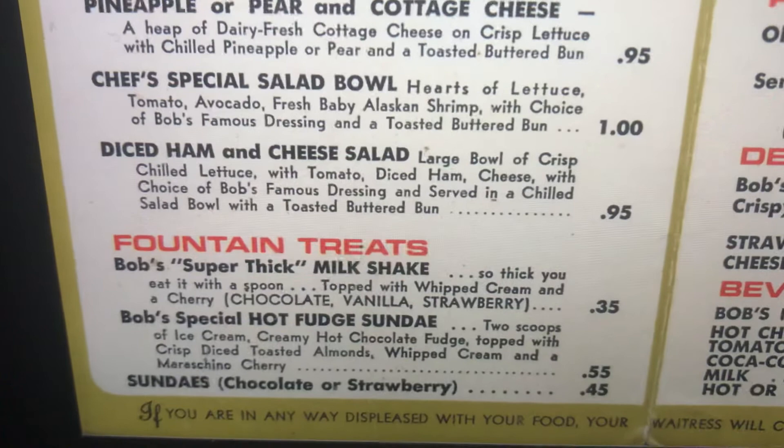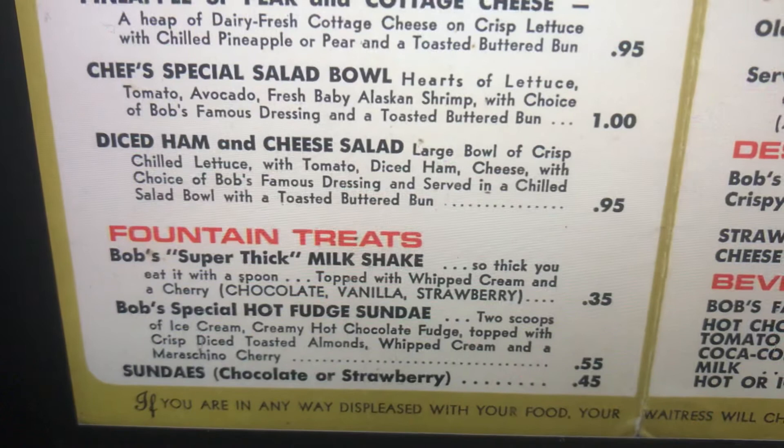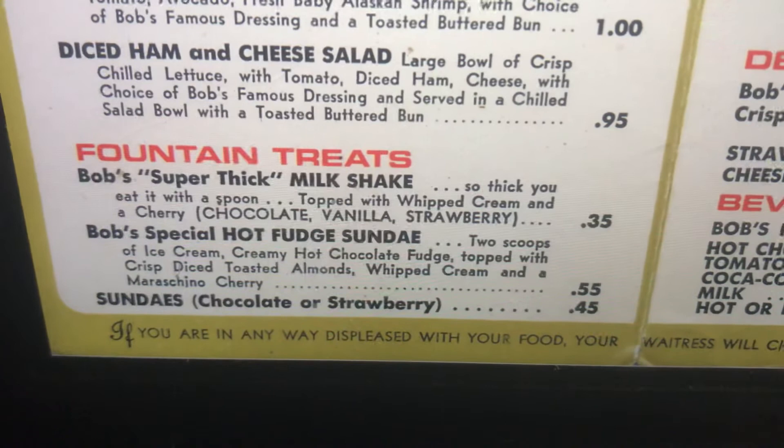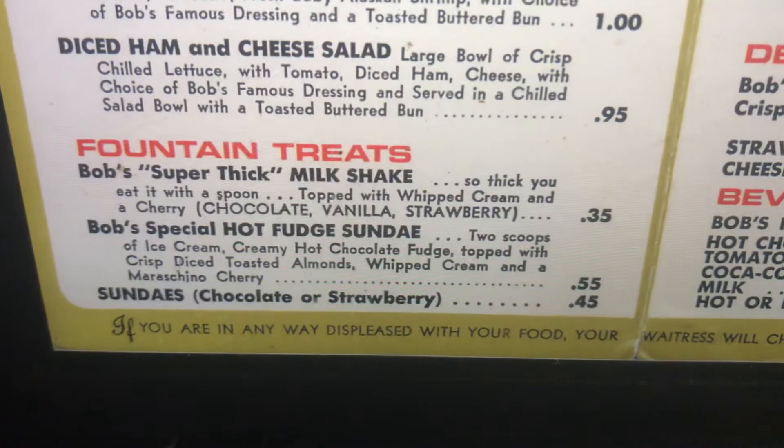Diced ham and cheese salad: large bowl of crisp chilled lettuce with tomato, diced ham, cheese, with choice of Bob's Famous Dressing, served in a chilled salad bowl with a toasted buttered bun. Fountain treats. Bob's super thick milkshake — so thick you can eat it with a spoon. Topped with whipped cream and a cherry.